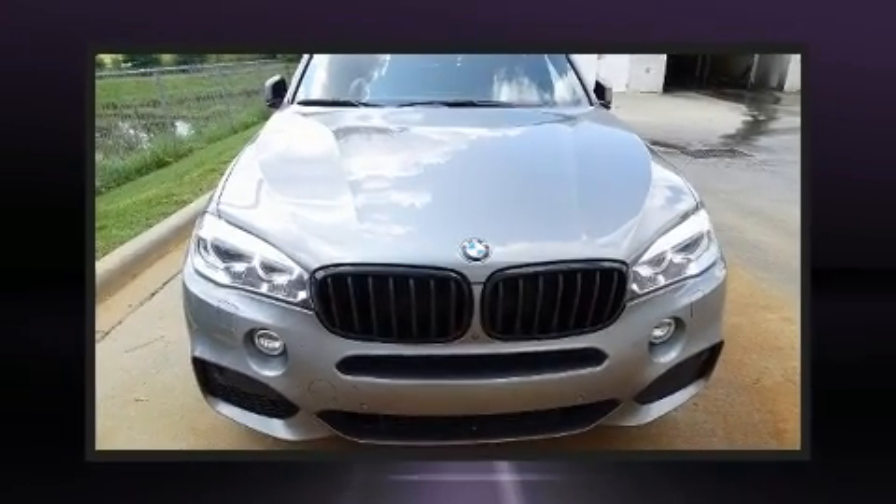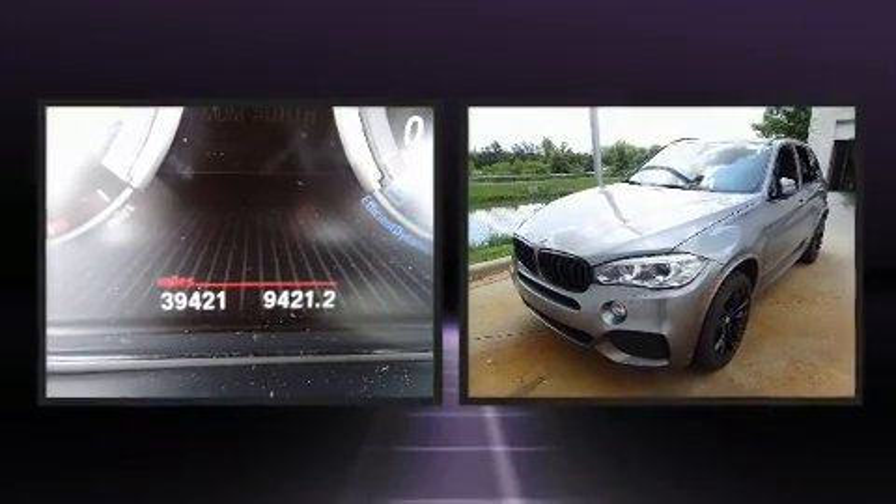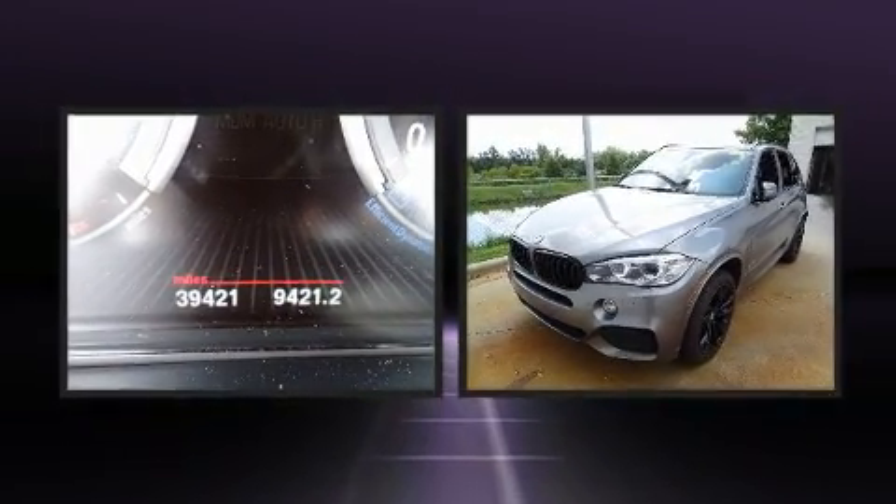Take command of the road in the 2017 BMW X5. With less than 40,000 miles on the odometer, this is a technologically advanced vehicle for the sport-inclined driving enthusiast.